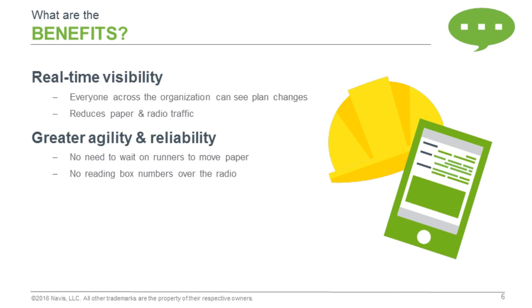If I'm out under the hook, I know that I'm looking at a current plan and there's no risk of me loading things out of sequence just because I didn't have an updated plan or it blew away in the wind. You've got complete confidence that everything you're doing is up-to-date. So you're going to reduce paper and radio traffic as well, which generally seems to be a big benefit that people like to have.